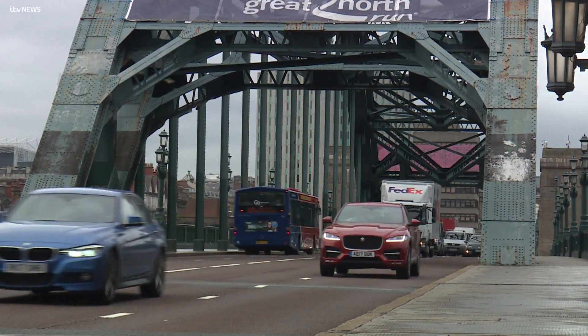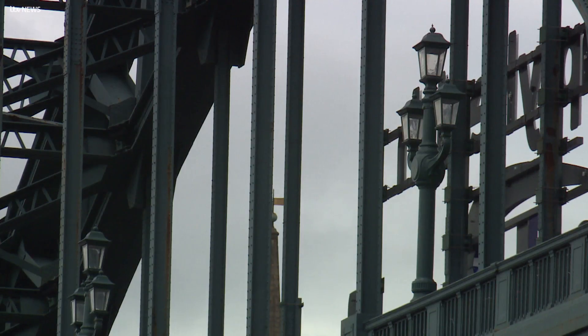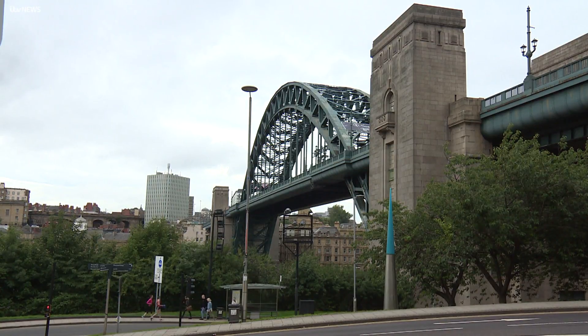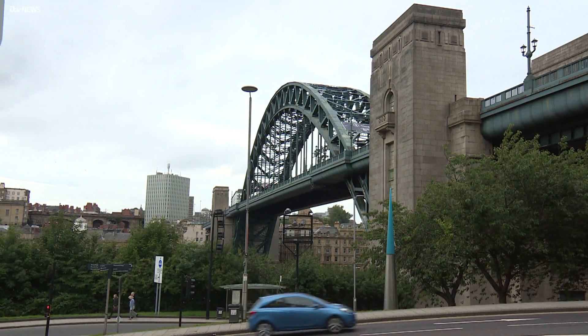The new classification is also to protect the bridge and preserve it for future generations — a perfect 90th birthday present for a North East legend which grows more important with each passing year.